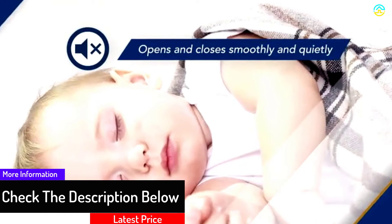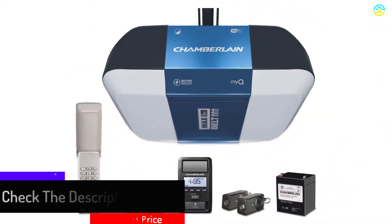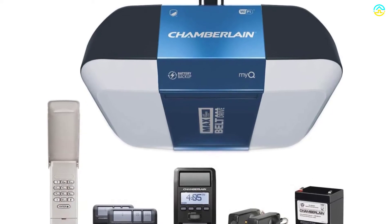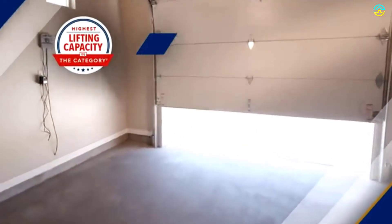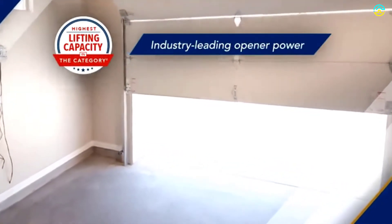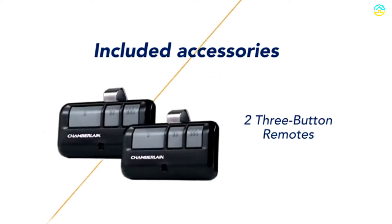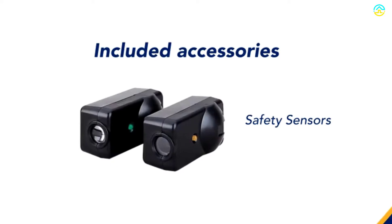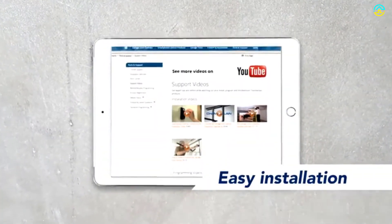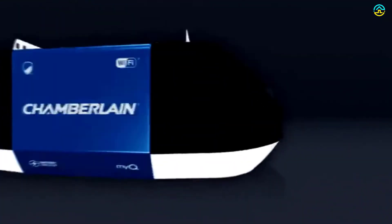The Max Chamberlain lift power system boasts reliable, durable, strong lifting capacity in comparison to the majority of other brands on the market. As it comes with anti-vibration technology, you can be ensured that it functions properly in extreme cold, heat, and humidity. The Wi-Fi enabled MyQ is another prominent feature of this product, which allows you to close and open the garage door anytime, anywhere.